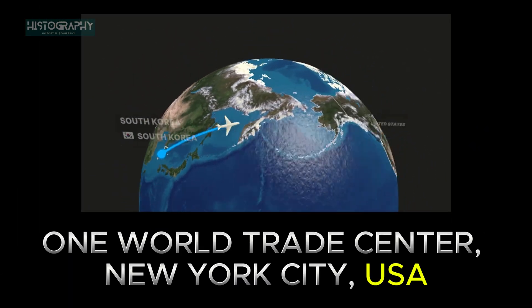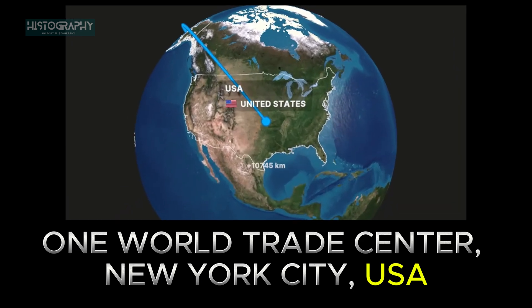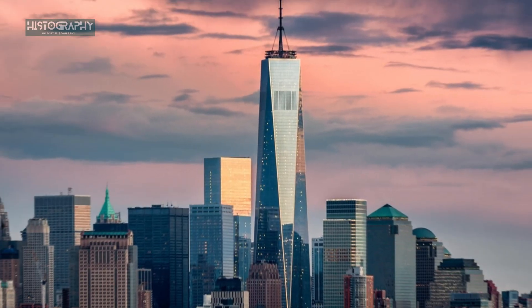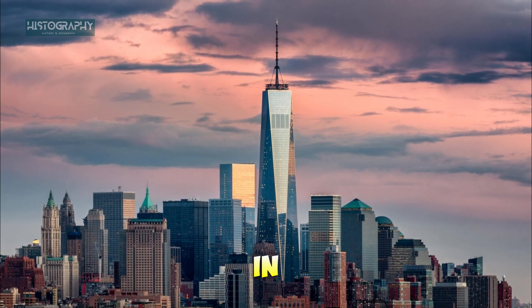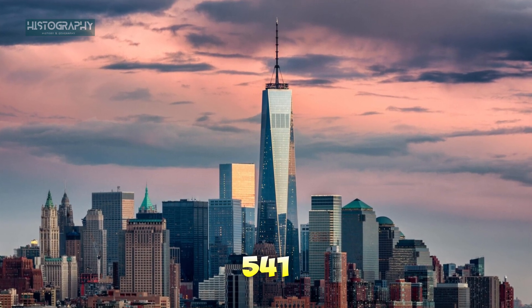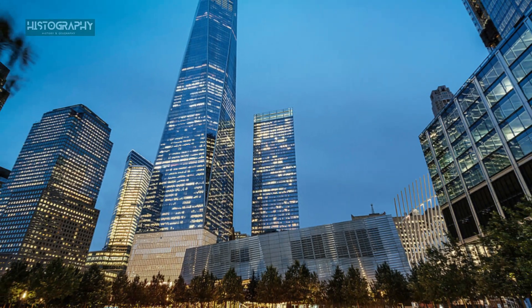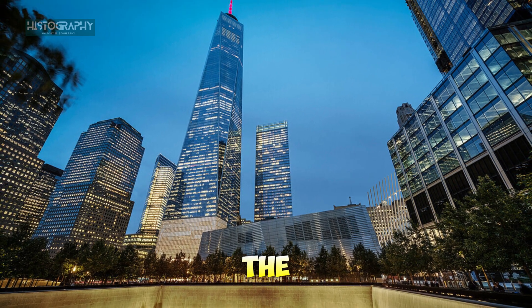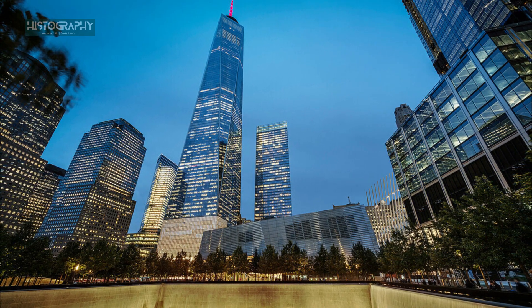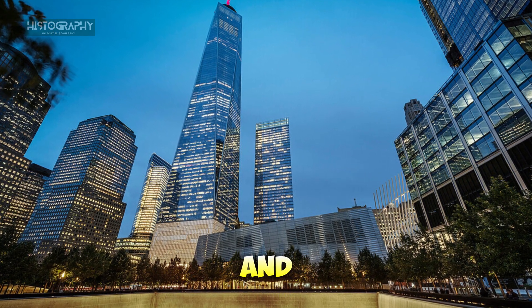Next, we head to New York City, USA. Symbolizing resilience and strength, One World Trade Center in New York City stands at 541 meters (1,776 feet). It's a tribute to the city's spirit, rising from the ashes of the September 11 attacks. Beyond its emotional significance, it's an architectural marvel, incorporating cutting-edge sustainability and safety features.